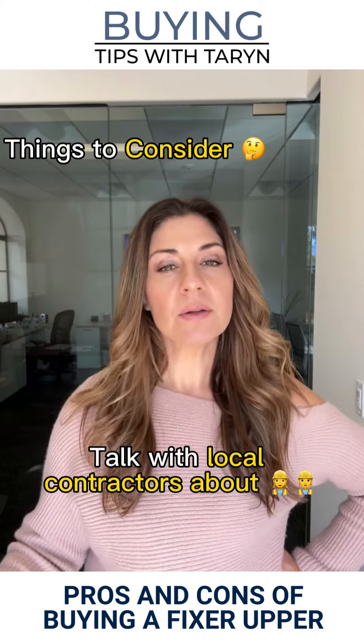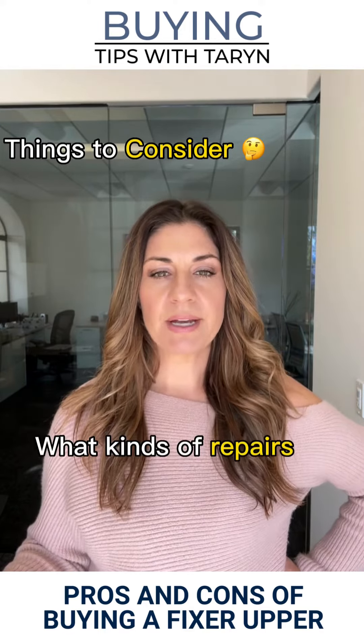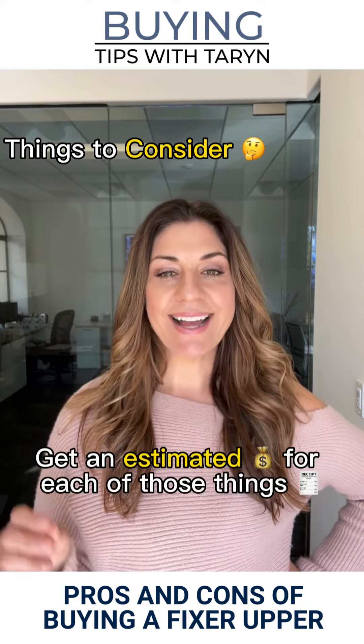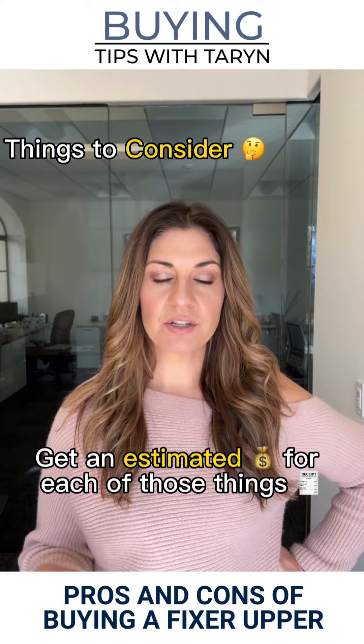So before investing in a Fixer, talk with local contractors about what kinds of repairs or improvements might be needed, and get an estimated cost for each of those things.